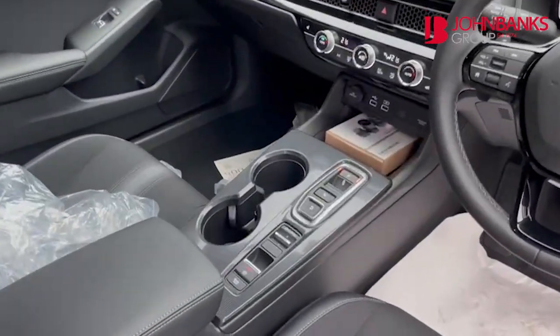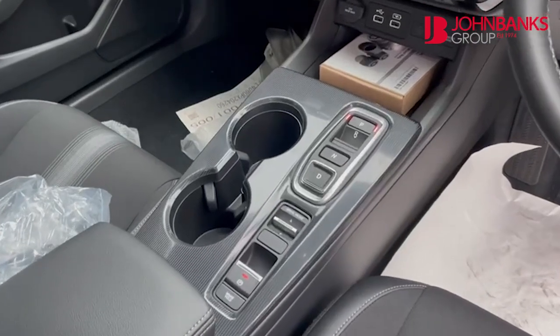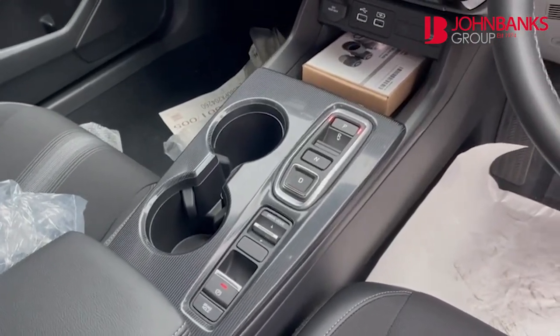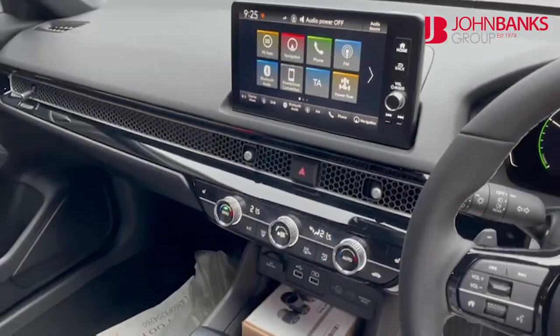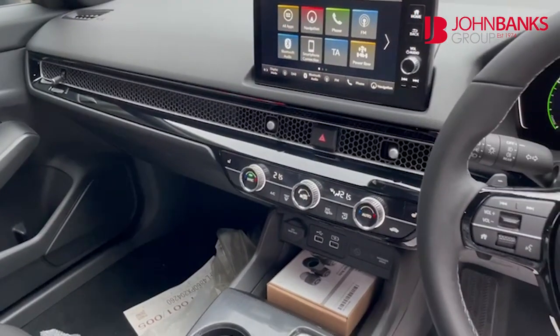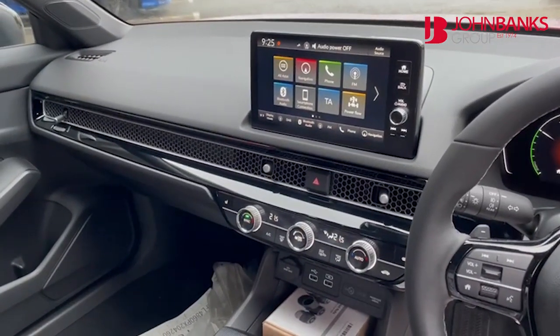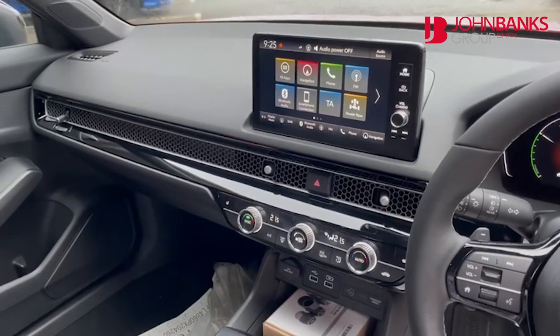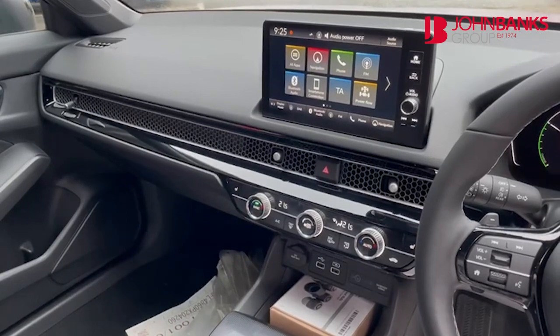This is push button auto, so you can see the park, reverse, neutral and drive buttons. Dual climate control with chrome knobs to turn, giving a positive click effect. And as you can see from the 7 inch digital screen, you have sat nav, mobile phone technology, digital radio, Bluetooth and smartphone connection — lots of information available on that screen.